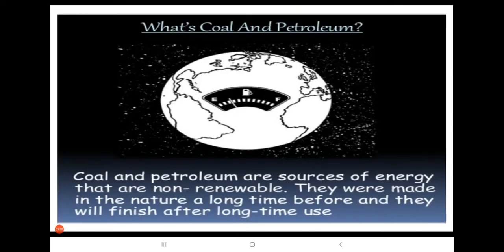What is Coal and Petroleum? Coal and Petroleum are sources of energy that are non-renewable. They were made in nature a long time ago and they will finish after long-term use.